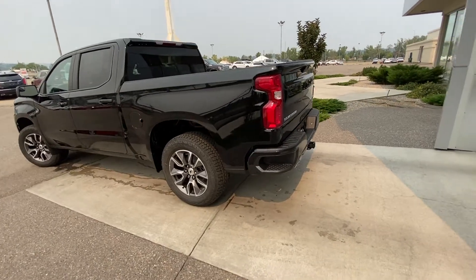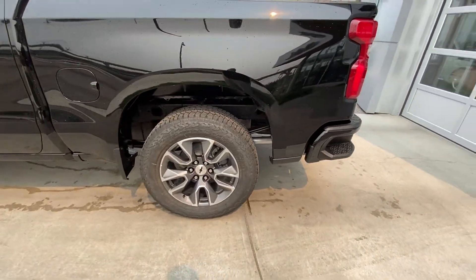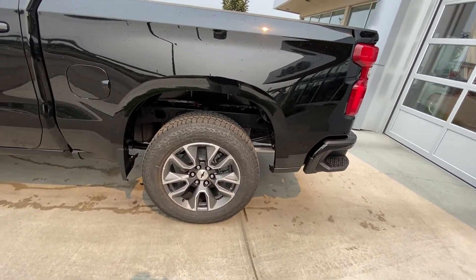Taking a quick look at the exterior of the truck, we have the 20-inch wheel and tire package with beautiful alloy wheels and Bridgestone Dueler AT tires.